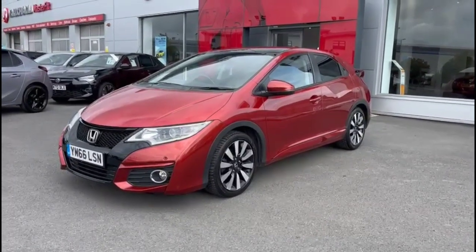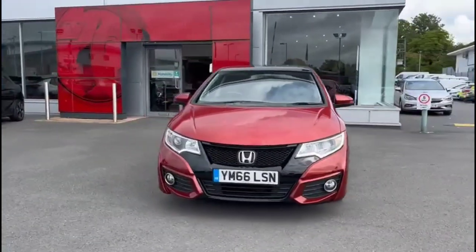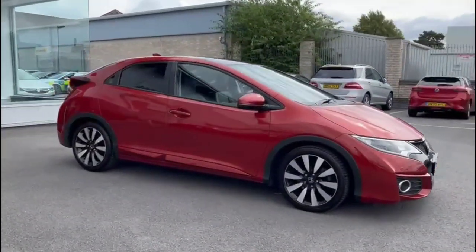Hello and welcome to Baylis Vauxhall. Today we're viewing a Honda Civic 1.8 SR Auto. This vehicle has covered 29,500 miles and it's finished in red. It also comes with Baylis warranty with the option to extend it to up to 36 months.